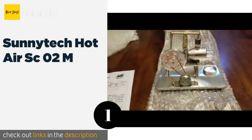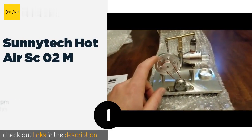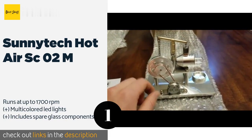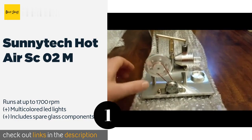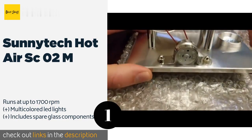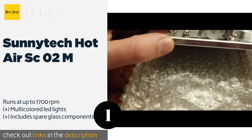The first product on our list is the Sunnytech Hot Air S CO2M. In addition to being one of the most attractive models on the market, the Sunnytech Hot Air S CO2M is also one of the quietest, allowing you to show it off in an office environment without disrupting any of your co-workers. The price is approximately $96.